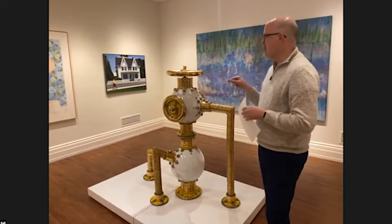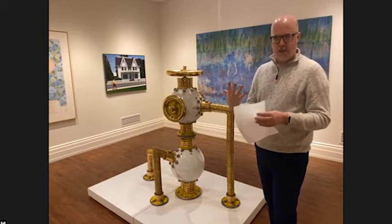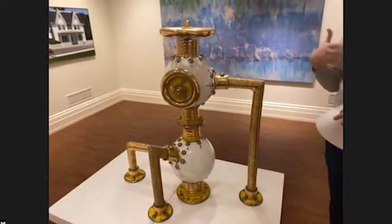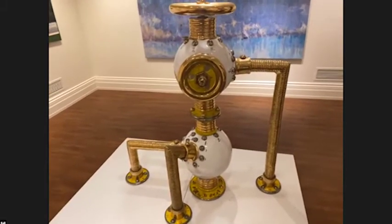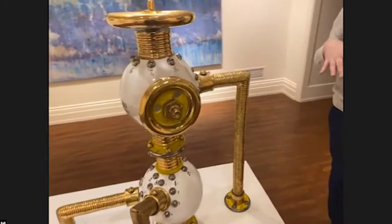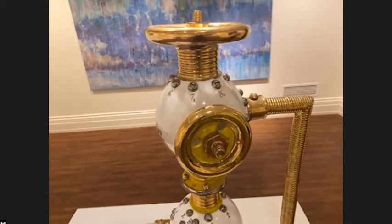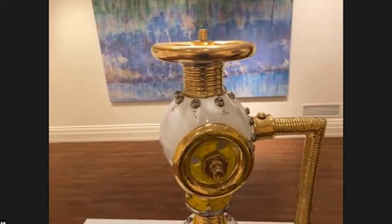Victor Spinski is a ceramic artist who was part of the 20th century resurgence of craft within America. He was definitely not the first person to use ceramics as fine art — there were other artists working with craft materials like wood, glass, different metals, and ceramics to create fine art. But Victor Spinski is somewhat unique because he produced what we call trompe l'oeil sculpture.